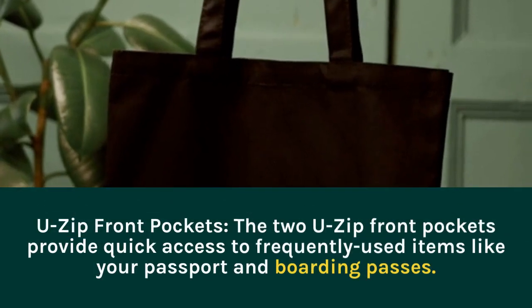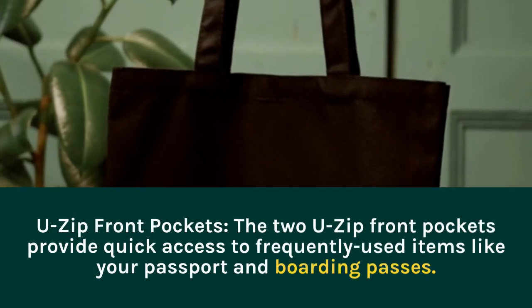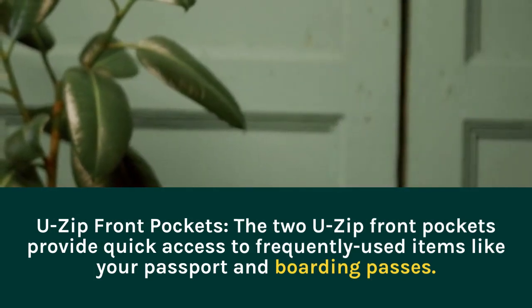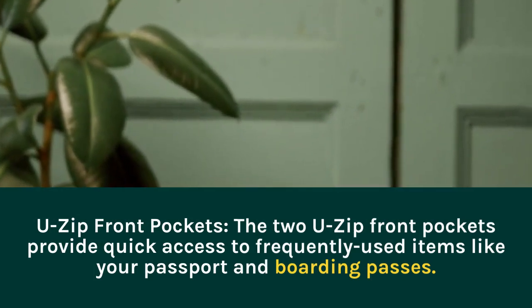U-Zip Front Pockets. The two U-Zip Front Pockets provide quick access to frequently used items like your passport and boarding passes.